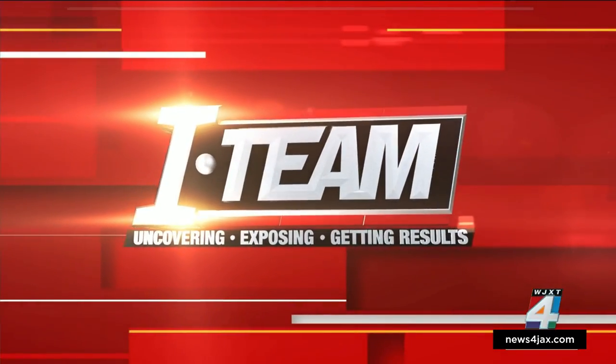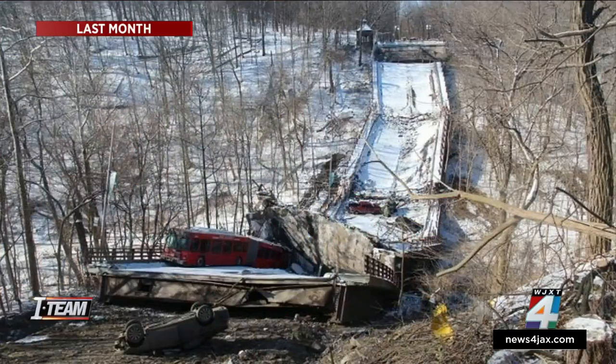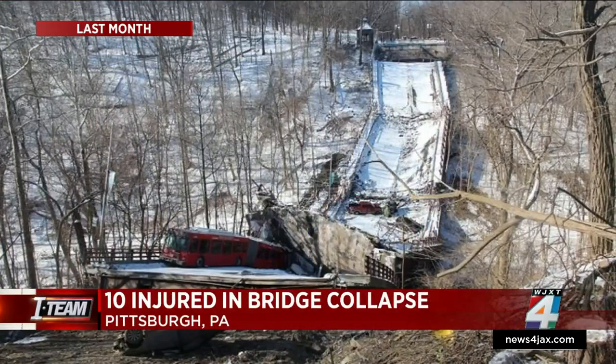The News 4 Jacksonville I-Team is checking on potential issues with our local bridges. We found dozens are rated in poor condition. The I-Team began looking into this after a bridge in Pittsburgh collapsed last month, injuring 10 people.